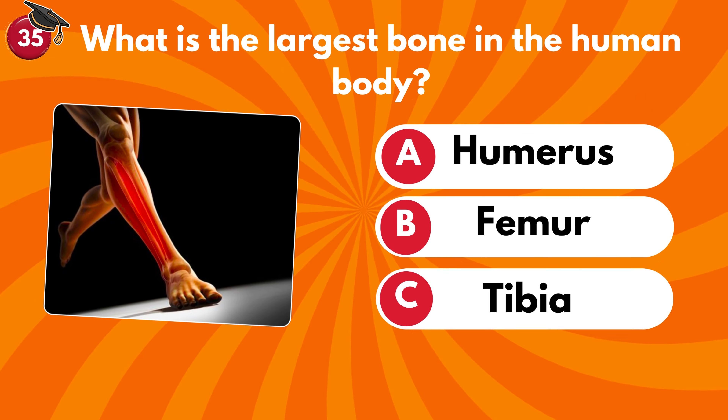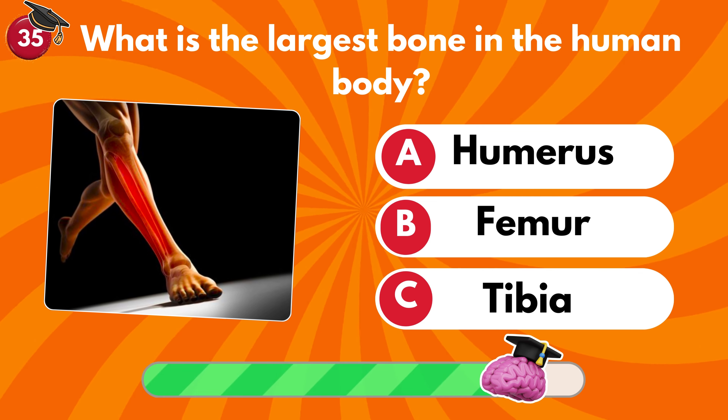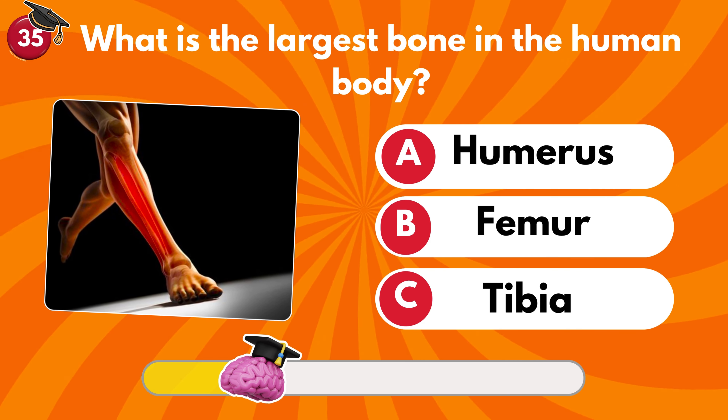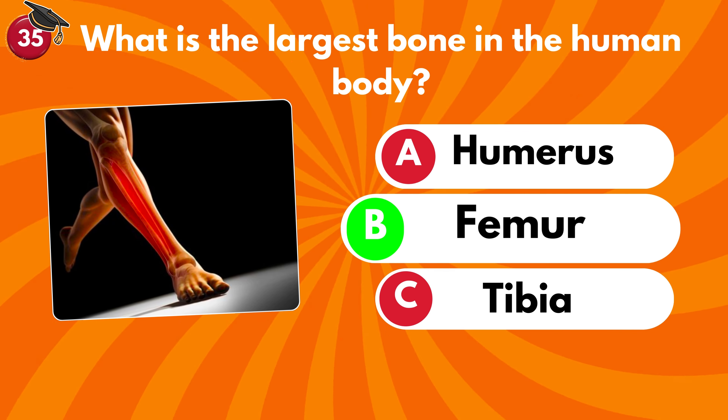What is the largest bone in the human body? Humerus, femur or tibia? It's femur.